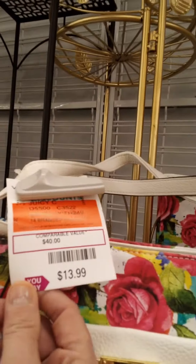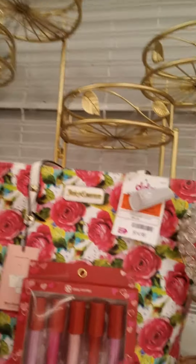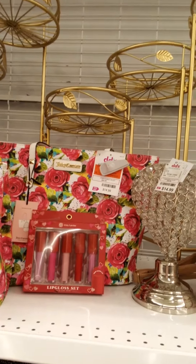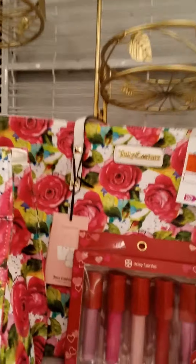Check out the tote bag for $14.99 — it's rose as well. I have part of this collection already, and hopefully today I can pick up the rest. Check out these little lip gloss sets!